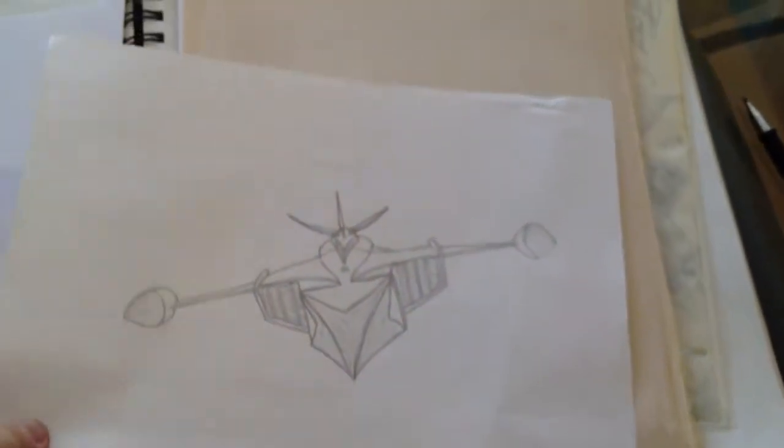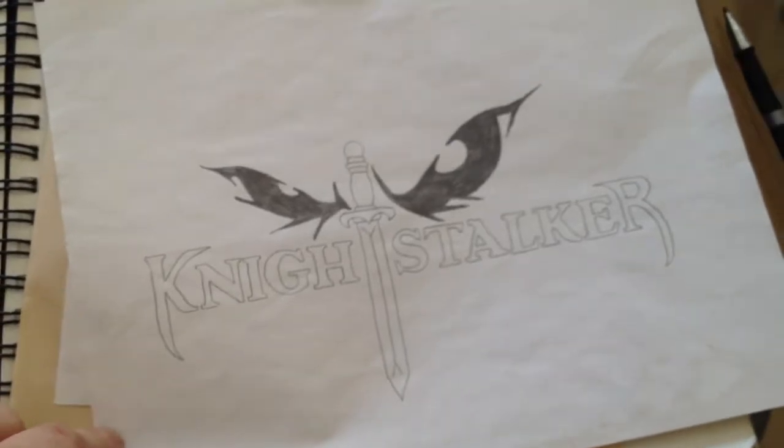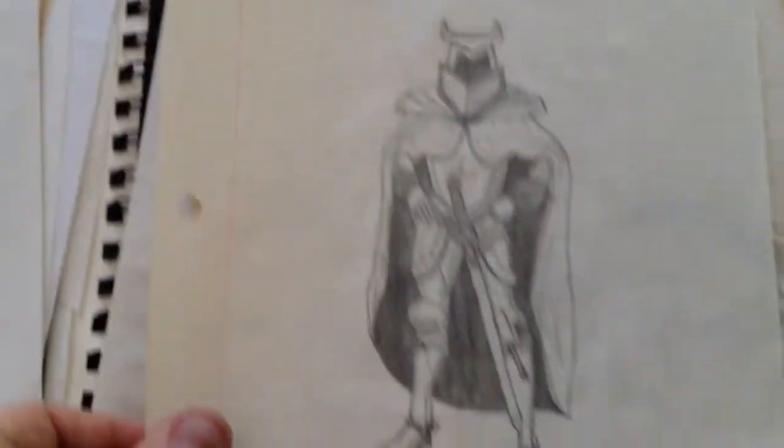There's a phoenix from Battle of the Planets, or G-Force as it used to be called, or Gatchaman as it was originally called. It's designed for a tattoo I wanted to do. There's another design for a tattoo I wanted to do on my back, which I never got done. I do have tattoos though. There's Night Stalker again.